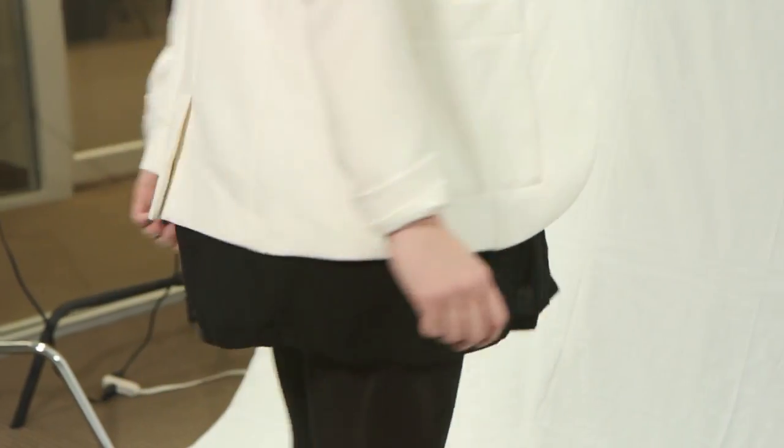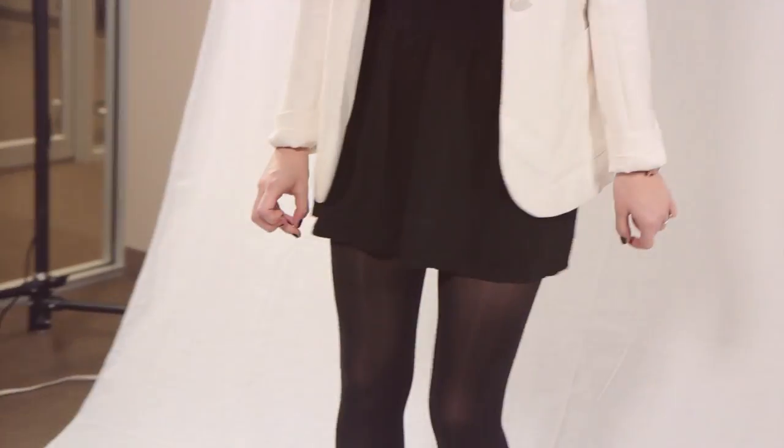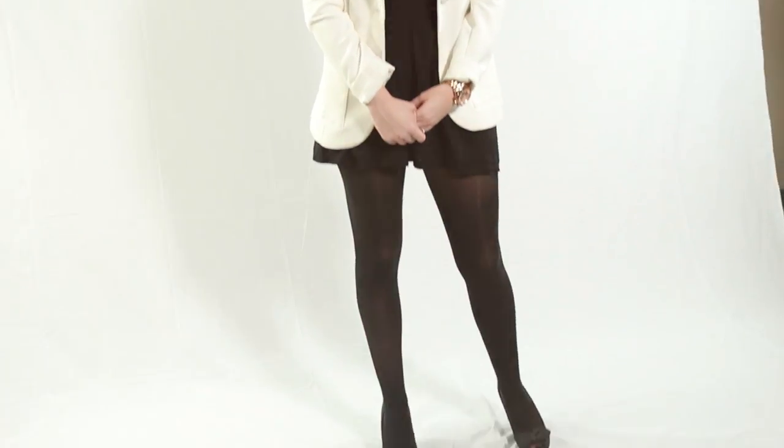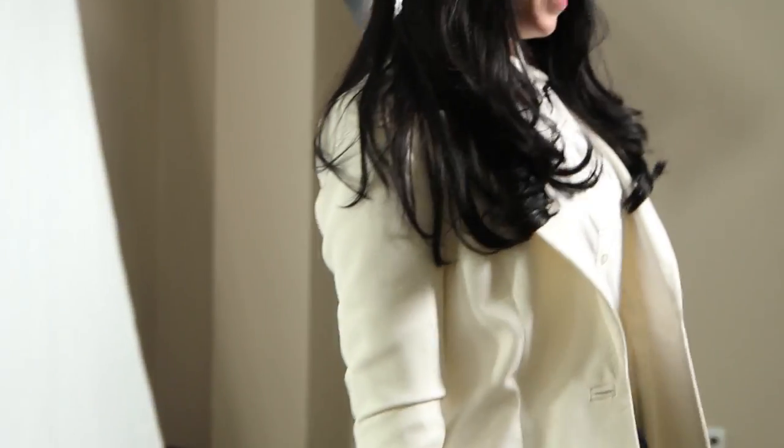Moving on to the high-waisted skirt. I actually purchased this skirt in the juniors department at Nordstrom. The reason I went to the juniors department is because pieces there tend to run a little less and are easier on the wallet — this skirt was just $20. I wore it through the summer and now by pairing it with tights or leggings I've been able to wear it into the fall and winter.